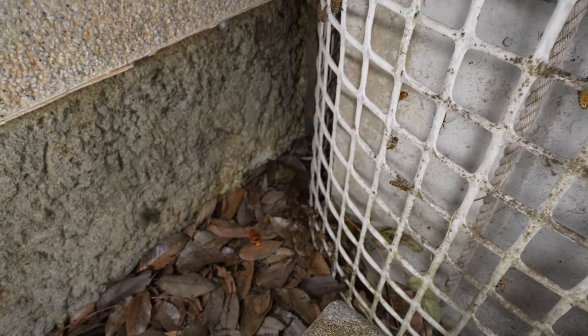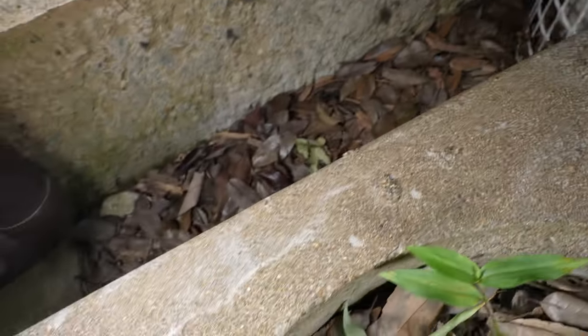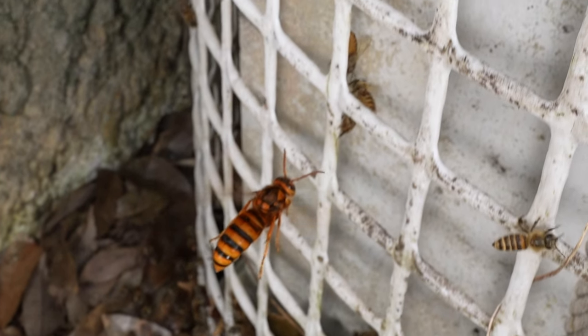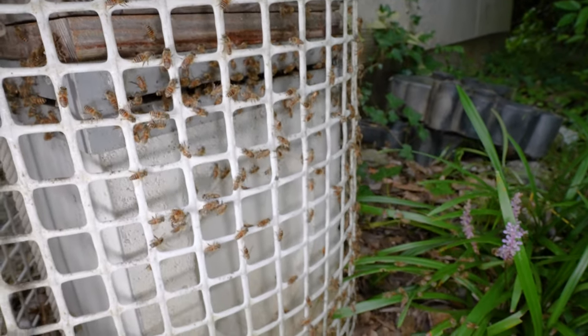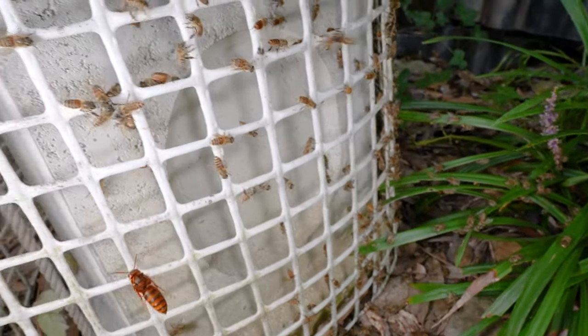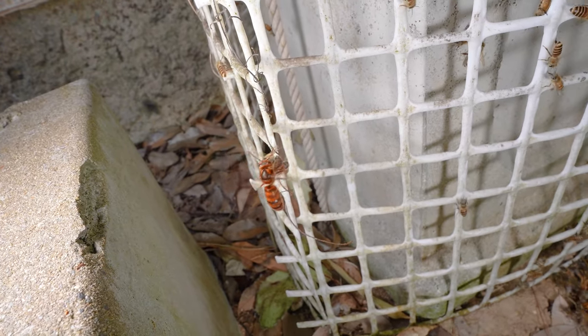The hornets approach the hive non-stop. At first it looked like a bee had been captured, but after viewing the footage slowed down, the bee had managed to escape. The yellow hornets are flying around the hive looking for prey. Suddenly a honeybee latched onto the hornet, however the hornet escaped in the nick of time.